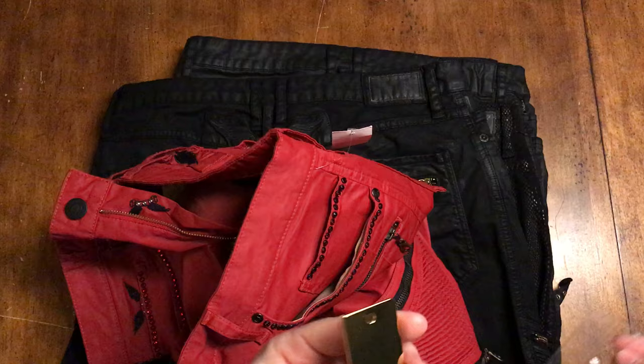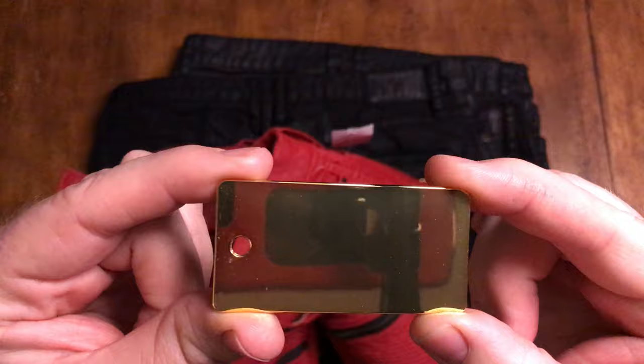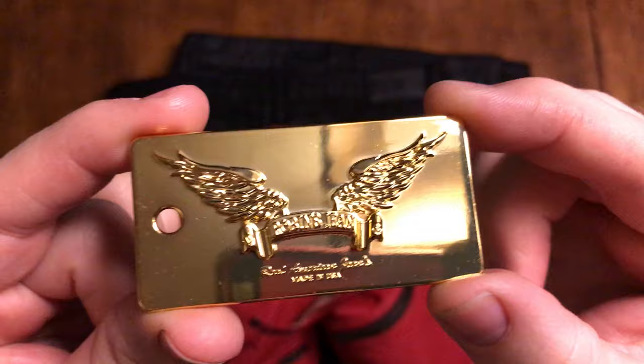I want you to notice something here when I unwrap this. Do you notice how this is a perfect, perfect mirror? Not a blemish on it. It's a perfect mirror of brass plating - or whatever this is, gold. It's perfect.